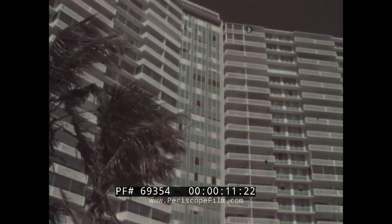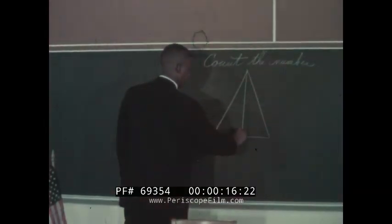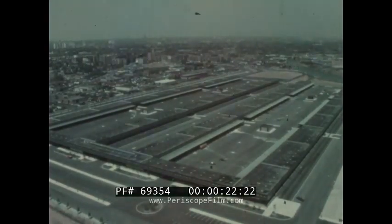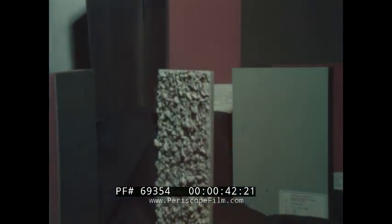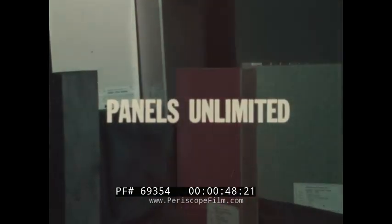An apartment house in Miami, Florida. A hospital in San Diego, California. A classroom in Philadelphia. A lunch counter in Miami. A gigantic food terminal in the Bronx. From Maine to the California Gold Coast, Mira Wall products of Port Carbon, Pennsylvania has been supplying architects and building contractors with an unlimited selection of architecturally distinctive laminated building panels — panels with an unlimited variety of decorative colors, textures, and natural beauty. Truly, Mira Wall offers you panels unlimited.